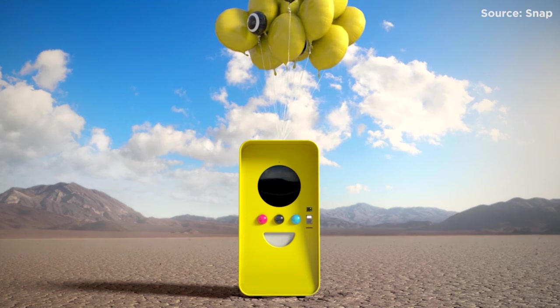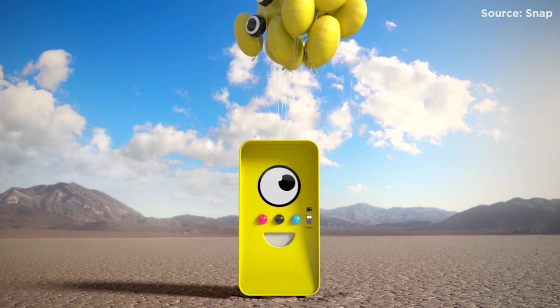Spectacles. They're all the rage right now. And Snapchat has had a very interesting way of rolling these out — using vending machines.